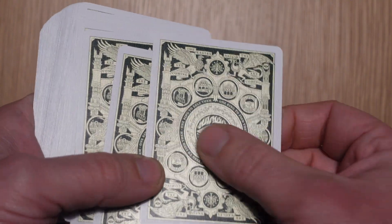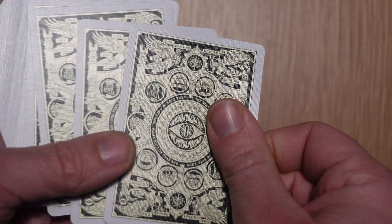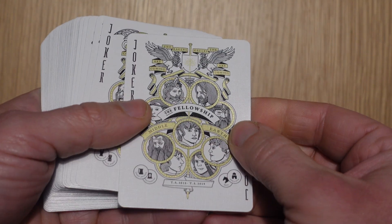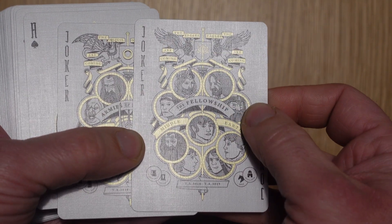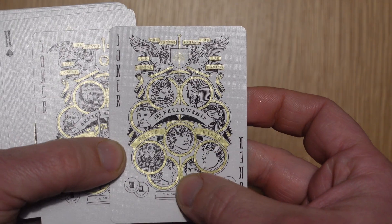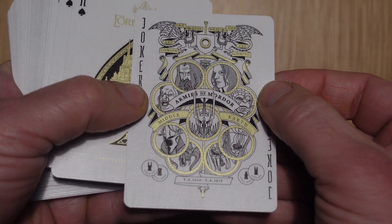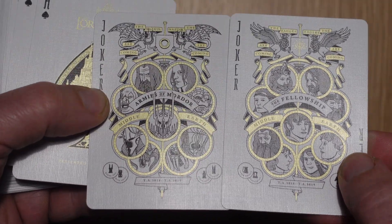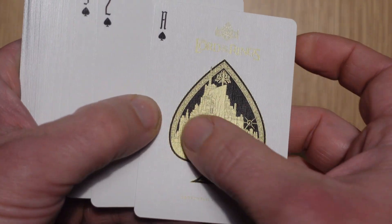The back of the cards is exactly the same as the back of the tuck — it appears to be a metallic ink, a green-gold that they've used, and it looks really good and feels nice. For the Jokers, you've got the Fellowship of the Ring on one and the armies of Mordor on the other. That's just a really nice way of doing it — all the characters straight away, and the artwork is really nice.